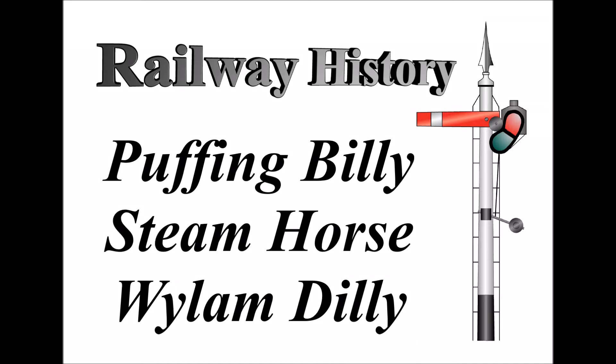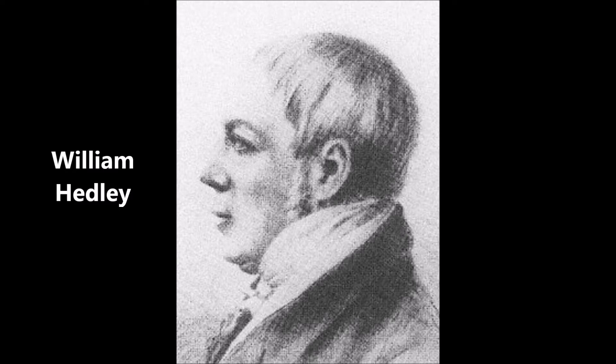This edition of my series on railway history is all about William Hedley, or rather about a couple of the engines which he built. He was an engineer born towards the end of the 18th century, 1779, and he worked as a manager at Wylam Colliery in the early 19th century, up near Newcastle upon Tyne, North East England. He developed a couple of locomotives which are very significant to the early history of railways.